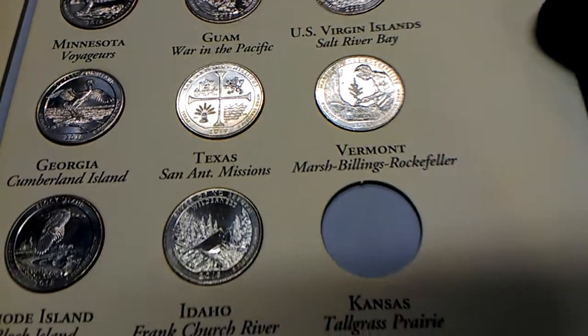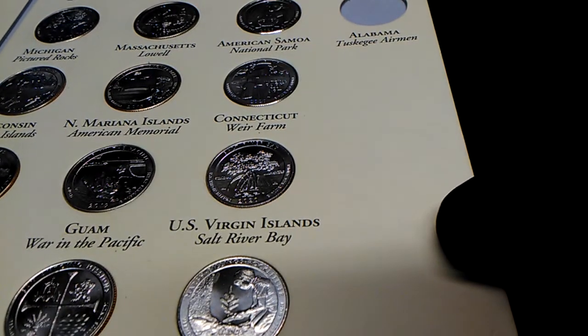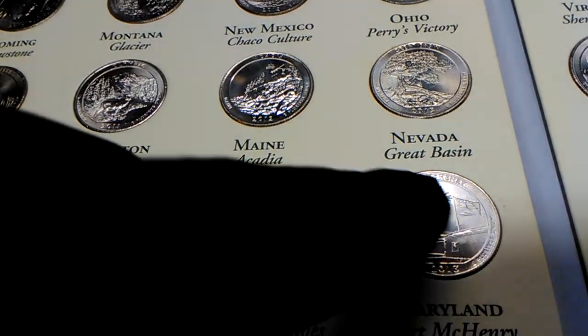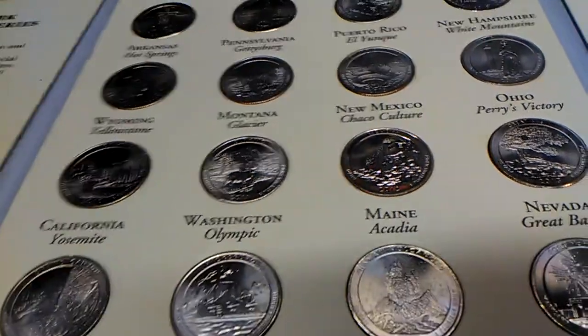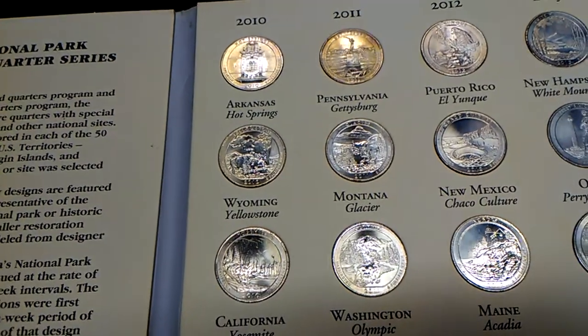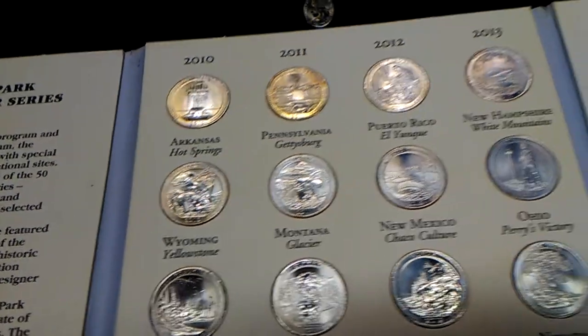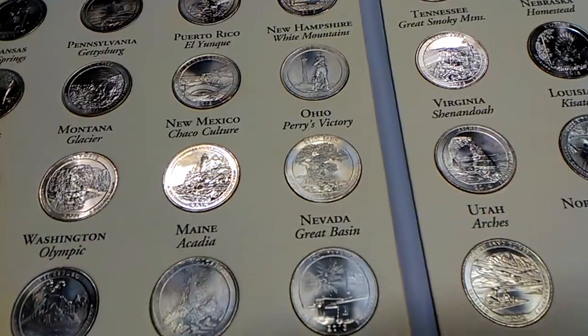Two more to go — Kansas Tallgrass Prairie and Alabama Tuskegee Airmen. This set is awesome. Some of these are toning up — you can see the purples. This one over here is really toning. There we go, you can see that toning on them now. Really nice coin set.